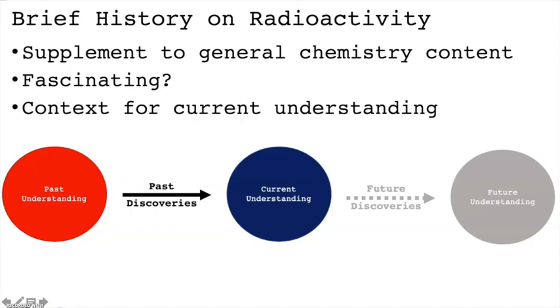You may find in your lifetime that future scientific discoveries within this field may change the way that we actually think about nuclear science. It's truly a fascinating field where discoveries happen on a daily basis.